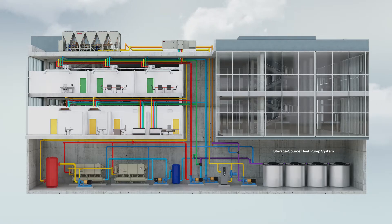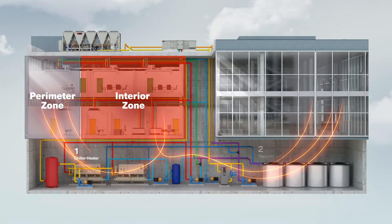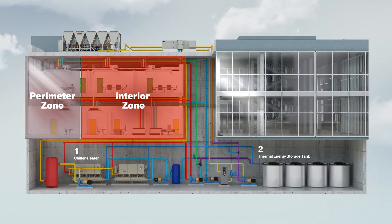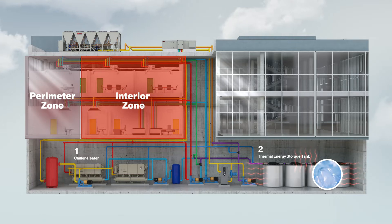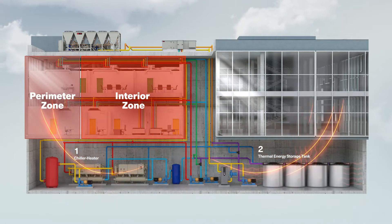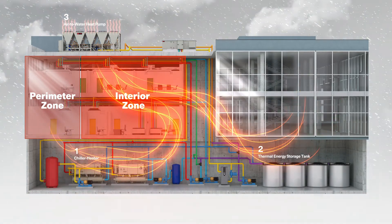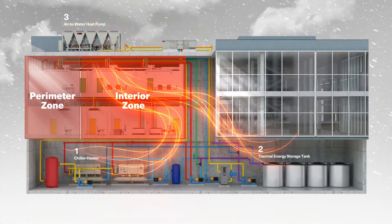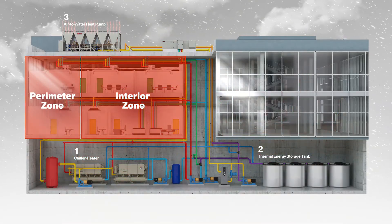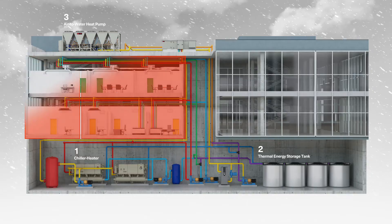The system is using electricity to heat the building from three different heat sources. First, the chiller heater reclaims all of the excess heat from the interior zones and moves it to the perimeter zones. Next, if there is not enough reclaimable heat within the building, the chiller heater removes heat from the water in the ice tanks, making ice, and then uses that removed heat to warm the perimeter zones. Finally, if more heat is needed, the air-to-water heat pumps are brought on to extract heat from the colder ambient air, which is utilized to warm the perimeter zones even further. So no matter what the conditions are outside, all of the building's zones are kept comfortable even on cold winter days.